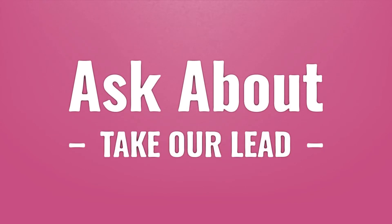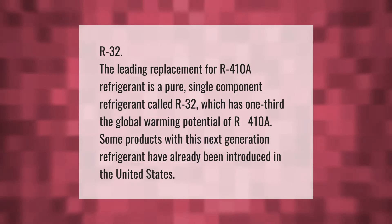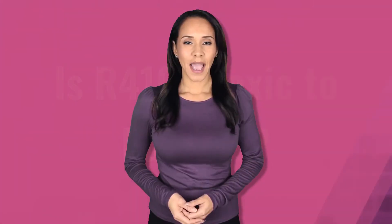Take our lead — let's help you make your mark. Our goal is your satisfaction. R32 is the leading replacement for R410A refrigerant. As a pure single-component refrigerant, R32 has one-third the global warming potential of R410A. Some products with this next-generation refrigerant have already been introduced in the United States.